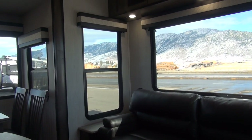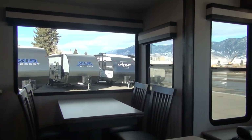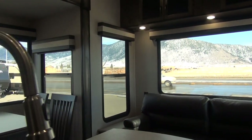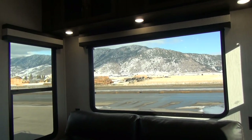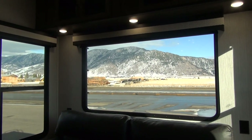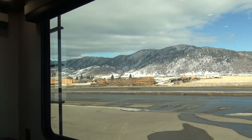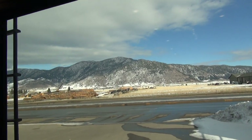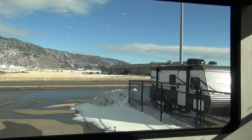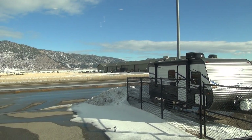Welcome back to the Happy Camper, coming to you from the beautiful mountains of southwest Montana. We are shooting here at our sponsor's dealership today, Rocky Mountain RV in Butte, Montana — right at the southwest corner of the state where the interstates cross. It is an absolutely beautiful bluebird day here in late February, a little cold with some snow on the ground, but the sunshine feels great.